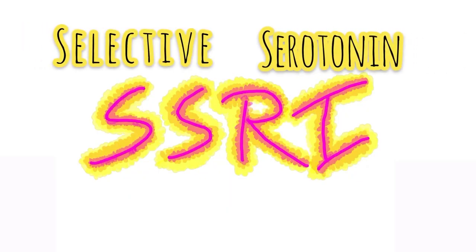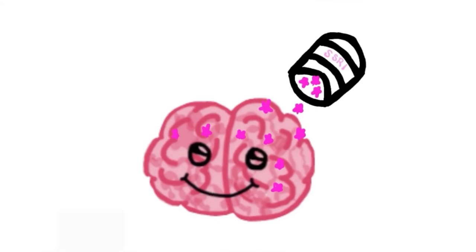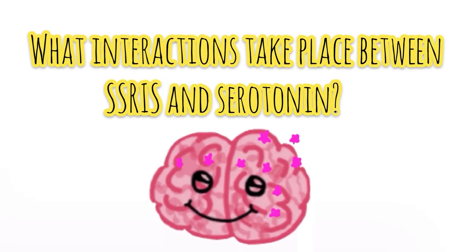Janie's doctor prescribed her a medication that is a selective serotonin reuptake inhibitor to make serotonin available to her neurons for longer. What interactions take place between SSRIs and serotonin?